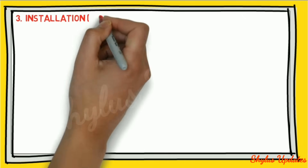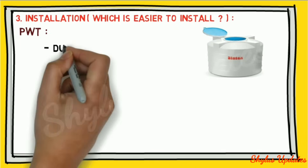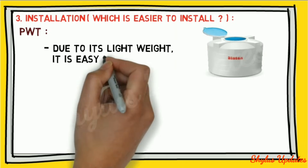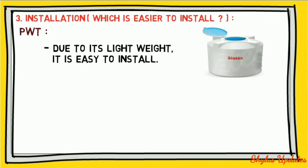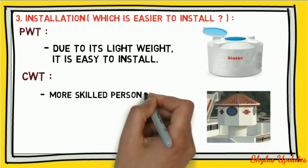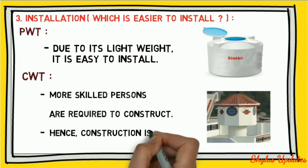Installation: plastic water tanks are easier to install due to their lightweight. In the case of a concrete water tank, more skilled persons are required to construct it, hence construction is not easy.